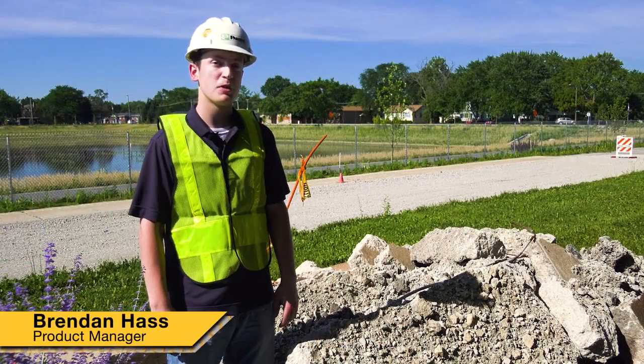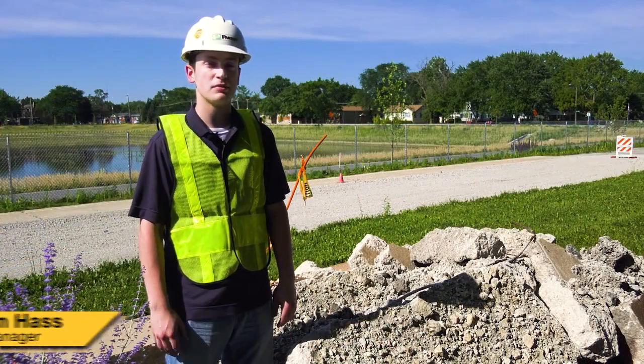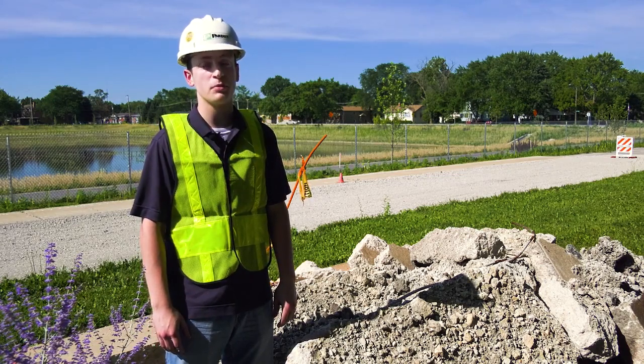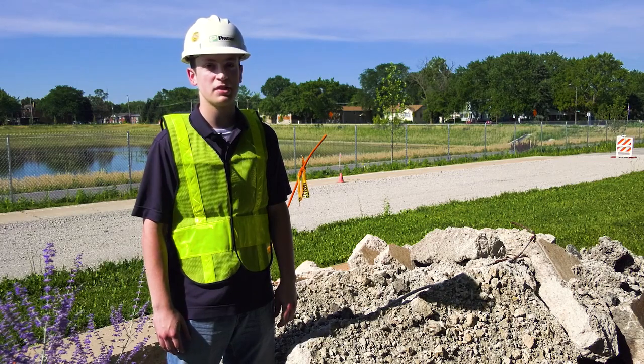Hi, my name is Brendan Haas and I'm the Associate Product Manager of Grounding and Bonding Solutions at Panduit. The dangers of an exothermic welding system are often overlooked, either out of complacency or the lack of education about a direct burial compression system.